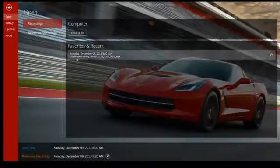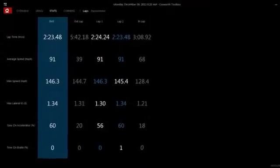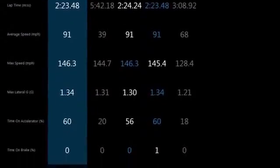Inside Cosworth Toolbox, there are several ways to look at the data. One of the easiest and most user-friendly pages is the Stats page. Here, you'll see every lap from your outing — a great overview to see what you've done from lap to lap and look for your driving consistency.